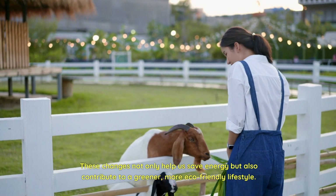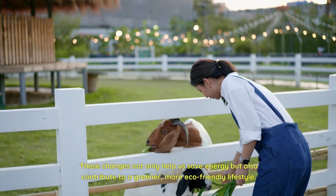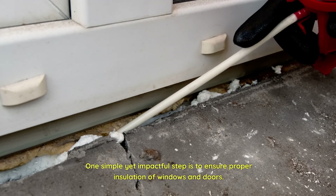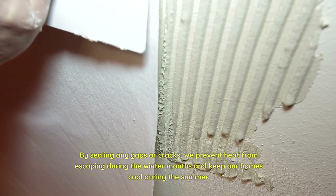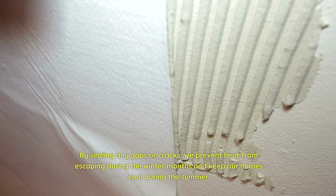These changes not only help us save energy but also contribute to a greener, more eco-friendly lifestyle. One simple yet impactful step is to ensure proper insulation of windows and doors. By sealing any gaps or cracks, we prevent heat from escaping during the winter months and keep our homes cool during the summer.